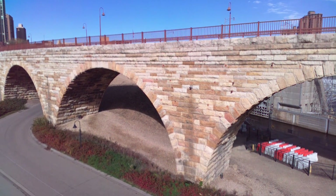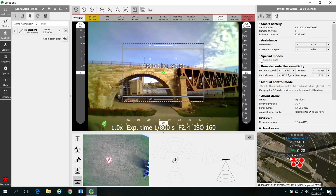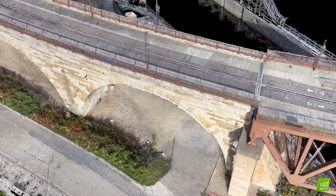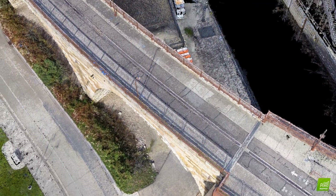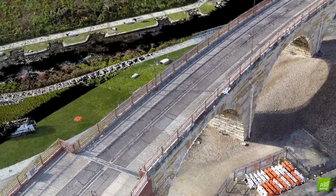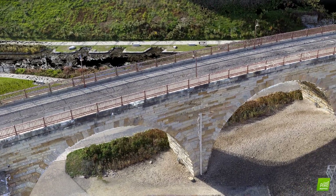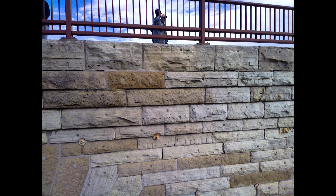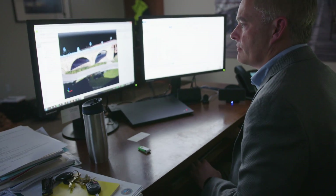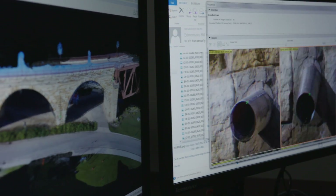We can fly an entire bridge. The drone takes photographs and stitches those photos into a 3D model — it basically creates a 3D photo log of the bridge. If we want to go back and reference what a certain component looked like, we can just click on that component and it'll show us the 8 or 10 pictures taken during the last inspection, which is really useful for determining deterioration rates. So if I click on this little drain pipe it'll show me all those images.